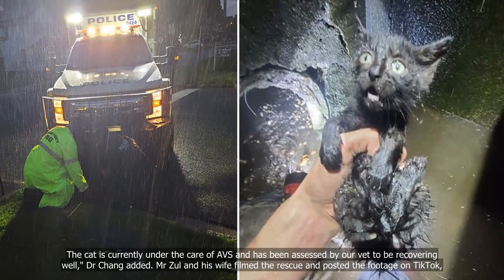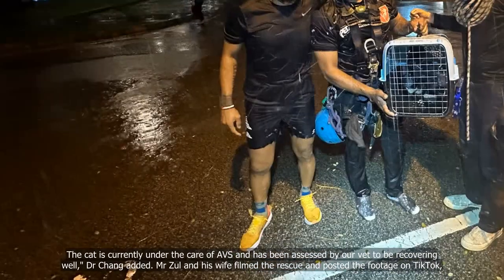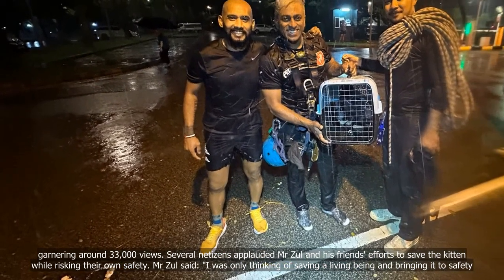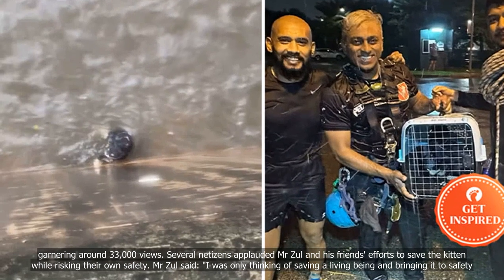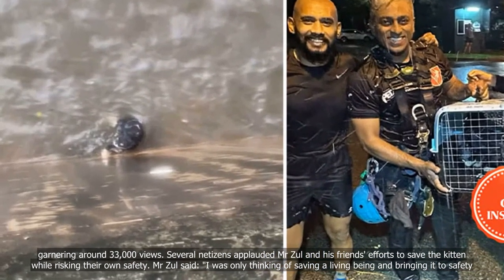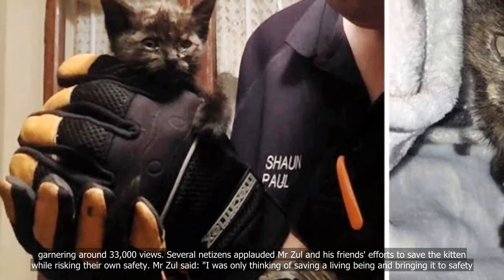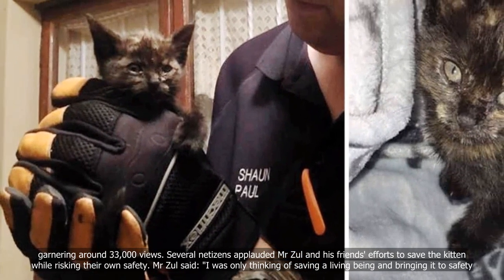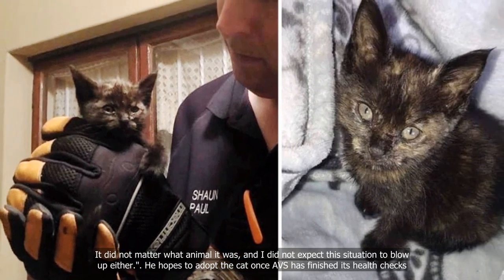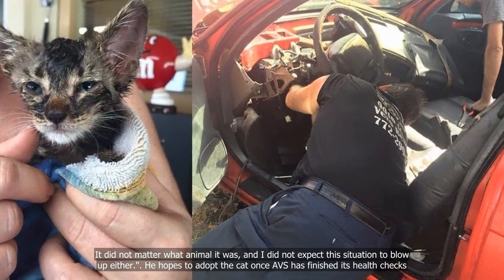Mr. Zawaw and his wife filmed the rescue and posted the footage on TikTok, garnering around 33,000 views. Several netizens applauded Mr. Zawaw and his friends' efforts to save the kitten while risking their own safety. Mr. Zawaw said, "I was only thinking of saving a living being and bringing it to safety. It did not matter what animal it was, and I did not expect this situation to blow up either." He hopes to adopt the cat once AVS has finished its health checks.